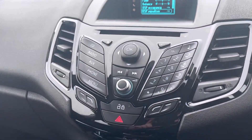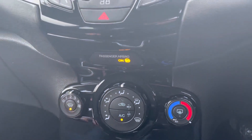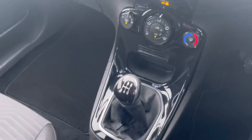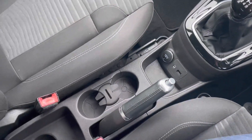All the controls for the media screen are there, and then below that you will find your temperature controls with a heated front windscreen and heated rear windscreen, making getting rid of fog in winter months much easier. The car has also been last serviced at 56,000 miles.